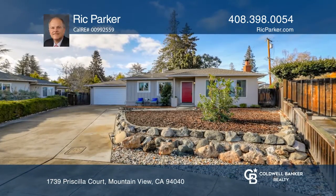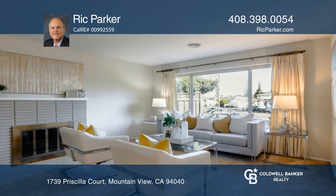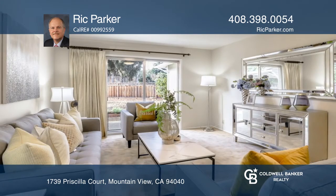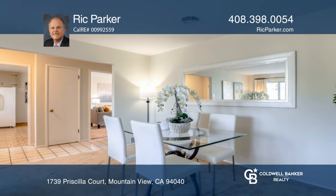This lovely one-story ranch home sits on a quaint cul-de-sac in a highly sought-after area of Mountain View. The home features three good-sized bedrooms and one and one-quarter bath. The huge pie-shaped lot offers an expansive backyard with plenty of room to remodel and expand.